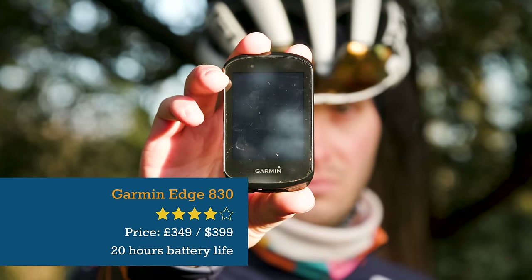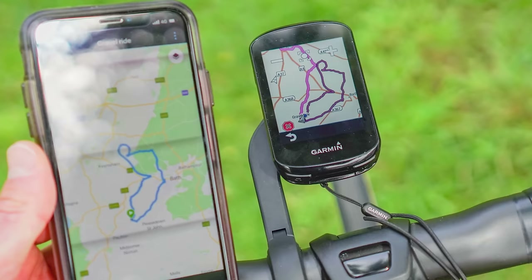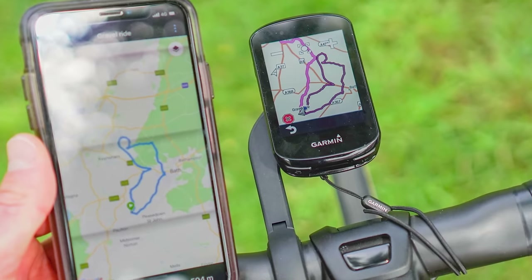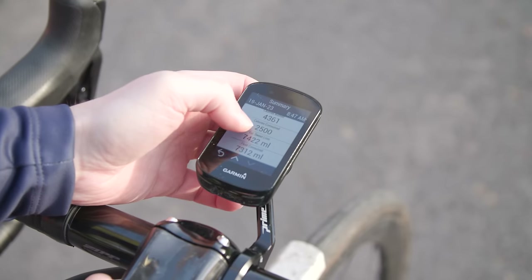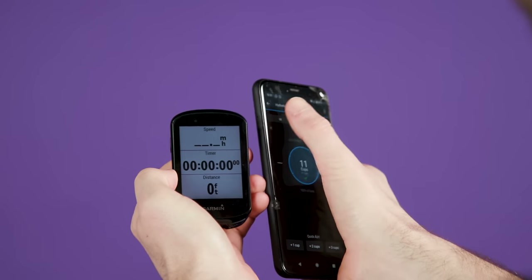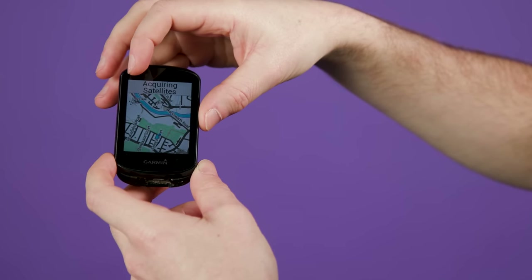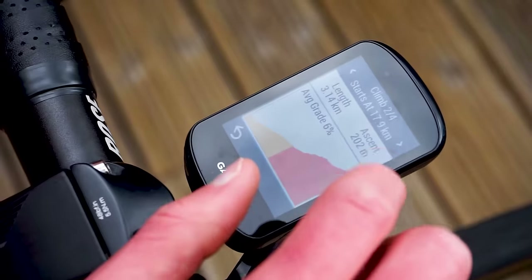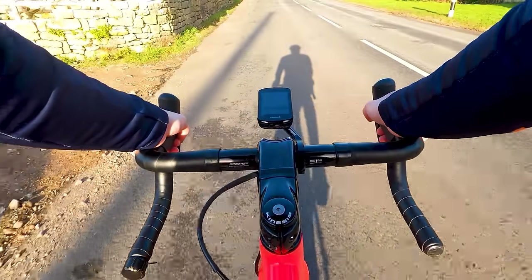Back to Garmin now and the Edge 830 builds on the 820's impressive array of features with on-device route creation, turn-by-turn navigation, customisable apps, Strava integration and group messaging and tracking, and even an alarm function. On top of all of that, there are performance monitoring insights to give you information on your VO2 max, recovery status, training load, heat and altitude acclimation and your nutrition and hydration status. The maps and navigation features are easy to understand and it's relatively simple to program in routes. The on-device data and displays are fantastically simple to read when on the move, but it's certainly worth investing in additional sensors if you don't already have compatible ones.